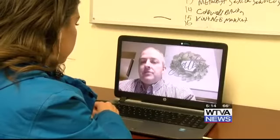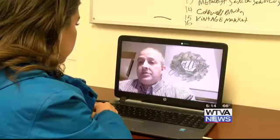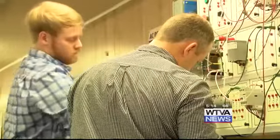John Gardner is the Industrial Maintenance instructor at Northeast Mississippi Community College. Industrial Maintenance covers the basic knowledge needed to work maintenance in places like Toyota and Caterpillar.